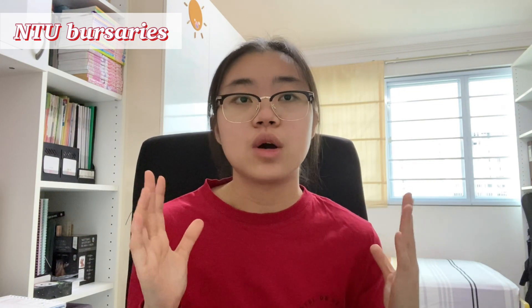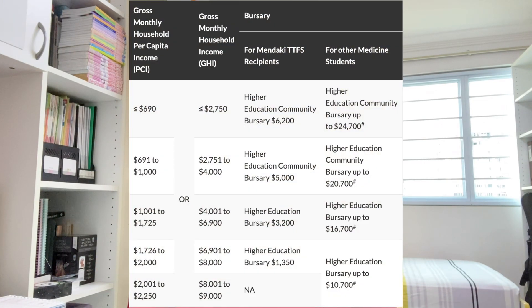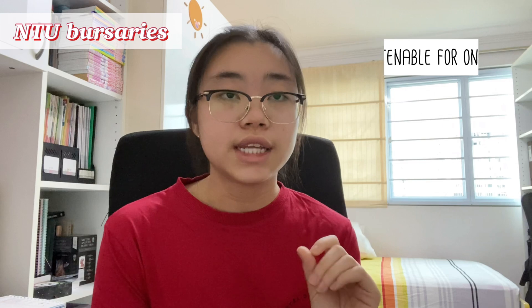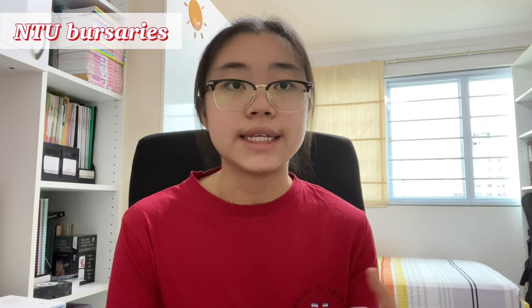The amount these bursaries cover depends entirely on your household income — the lower your household income, the more the bursary will try to compensate. It's also possible to hold multiple bursaries concurrently; I myself am holding two separate bursaries, so it's definitely possible. However, these bursaries are only tenable for one year, meaning you need to submit a fresh application every year with no guarantee of receiving the award again the following year.